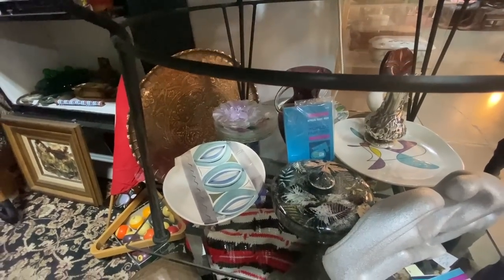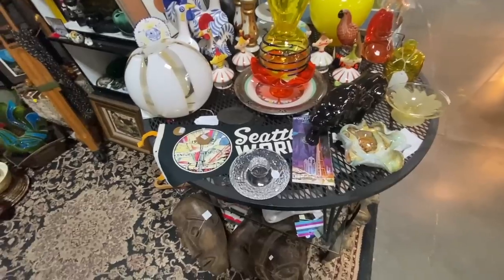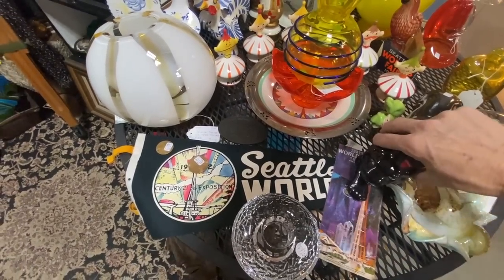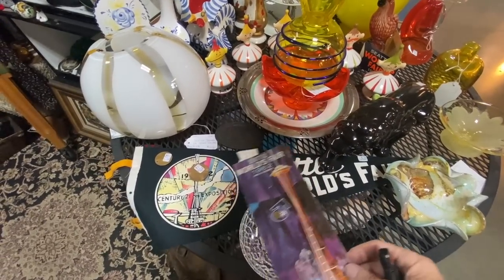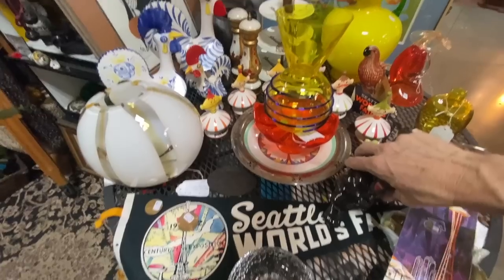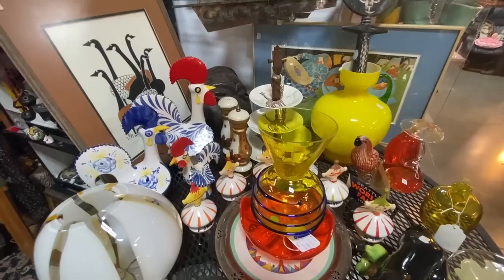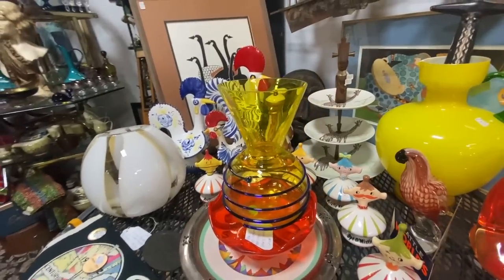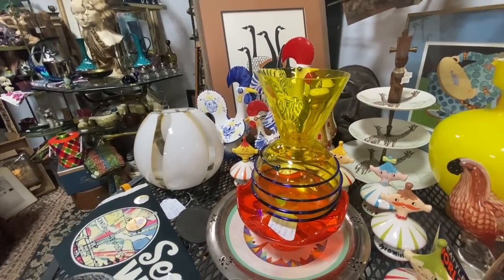I brought in everything Seattle World's Fair that I had, including this neat pennant that's covered up just a little bit here. The good thing is it means people have been looking at the display. This face I really love — this is Pilgrim glass from the late 1980s with this absolute bright yellow with the cobalt threading. Neat piece. This is a great piece — this is Saguso. The Pilgrim piece is priced at $89, the Saguso piece is priced at $450. It's a beautiful piece.